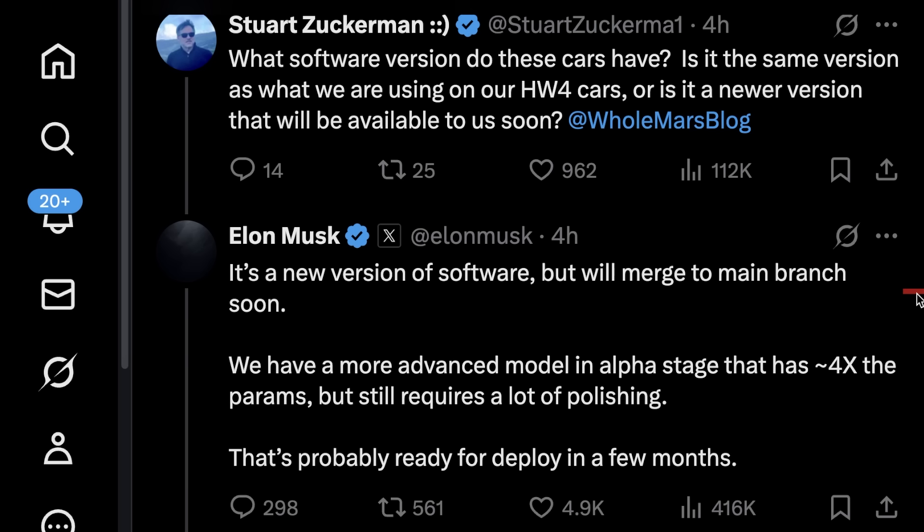It would be awesome for one of the engineers to explain how merging all those new learnings into the main branch would actually work. Also, merging to the main branch doesn't necessarily mean immediate wide release — there's a good chance Tesla will do testing and validation even after that. This more advanced model in alpha stage means an early model that's not yet complete — it works, but would still be considered experimental.